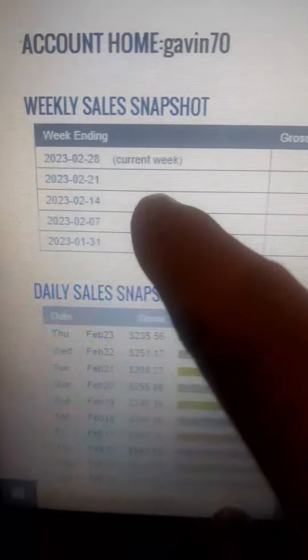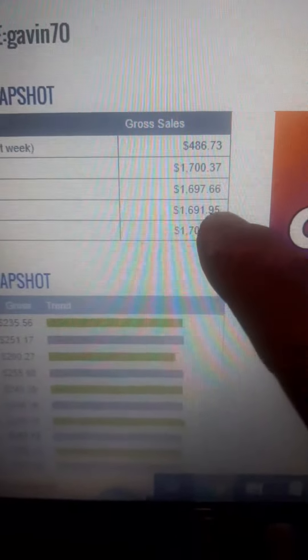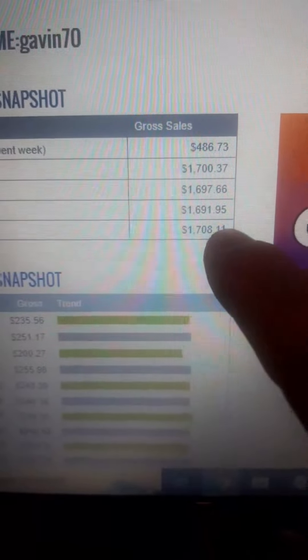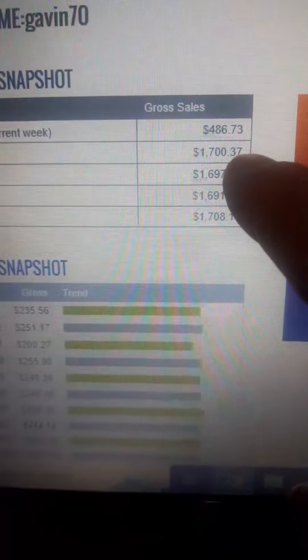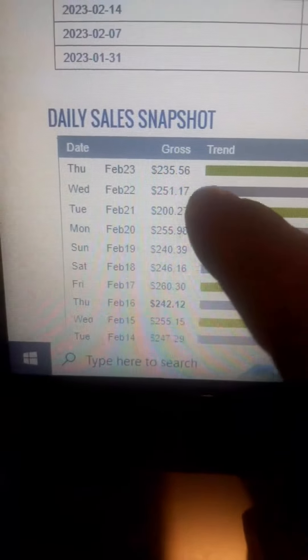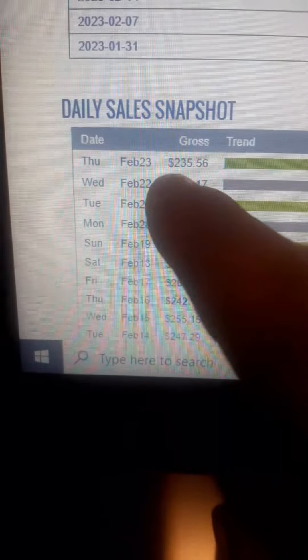The 21st of February 2023, I earned $1,700.37. You can see the previous weeks were all over $1,600. My current week I'm standing at $486.73 so far. If I have a look at my daily sales snapshot, you can see Thursday February 23rd.